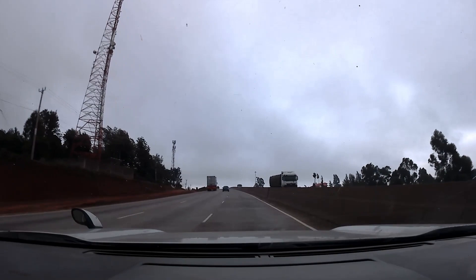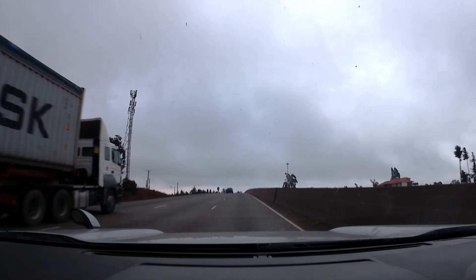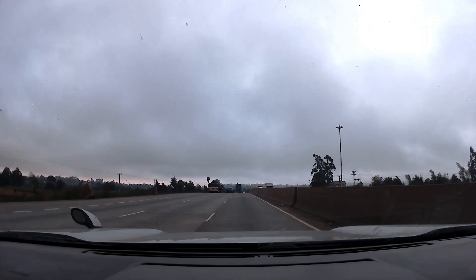This highway is also popularly known as the Nairobi-Nakuru Highway, which is part of the Great North Road that runs from Mombasa, Kenya, and connects the landlocked countries of Burundi, DRC, Rwanda, Uganda, and South Sudan to the port of Mombasa.